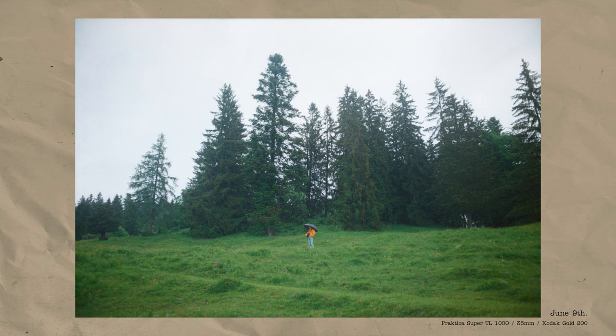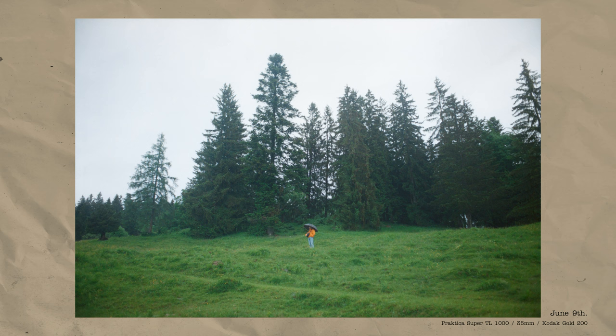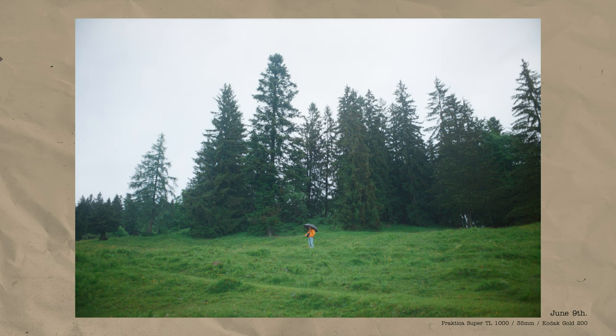I want to start with this photograph of my friend Jan, from a rainy day when I went out to shoot with him. I had a roll of Kodak Gold loaded in my Practica Super TL1000, and I believe this was shot with a 35mm lens. We drove up a mountain and explored the area without a proper plan. Along the way I found a field going uphill, so I asked Jan to walk about 20 metres into it and stand there with his bright orange jacket and umbrella — I thought it was a really cool combination.